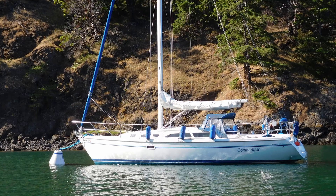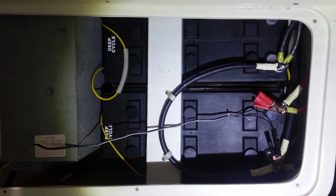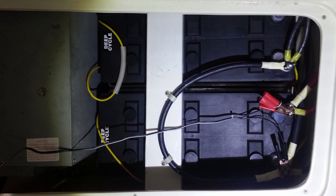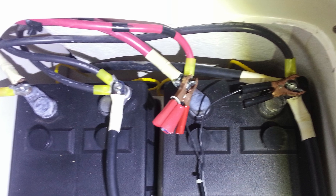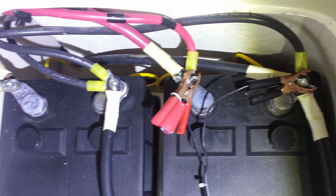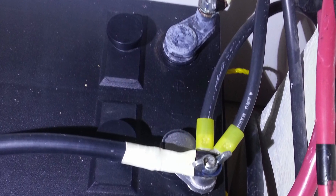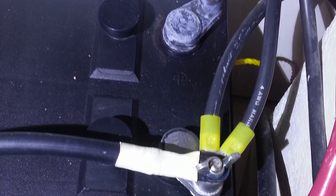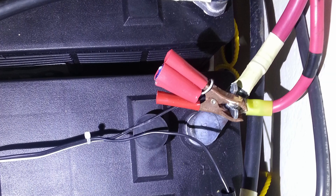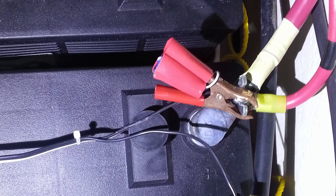Our boat is a 1996 Catalina 34 Mark II. It has two 4D batteries — that's the total battery capacity the boat comes with. These are used as starting batteries for the engine and as house batteries. They're 190 amp hours each, but realistically we can't draw more than about 80 amp hours per battery, since you don't want to take them below about 55 percent, and they really hold closer to 175-180 amp hours.